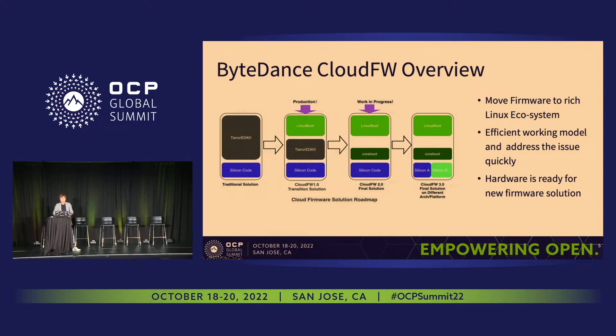With this vision, it finally came to how we can achieve this goal. We believe small steps are the best way to achieve big goals. Instead of jumping into the final solution directly, we broke the project into three steps, as you can see from the diagram here. We chose Cloud Firmware 1.0 as a transitional phase, Cloud Firmware 2.0 as the final solution, and 3.0 as a platform-compatible solution.